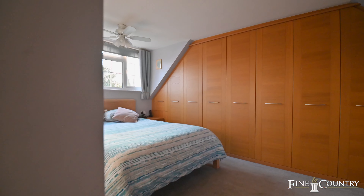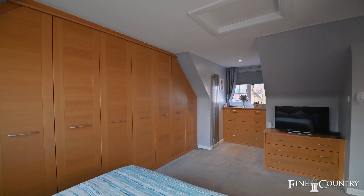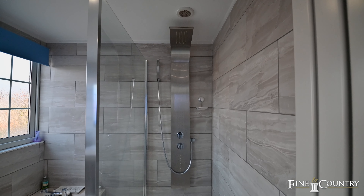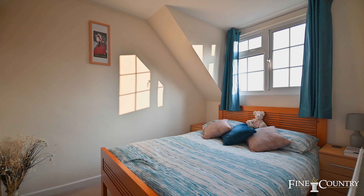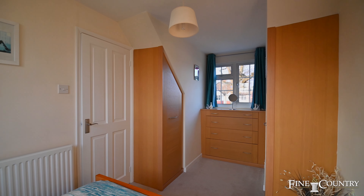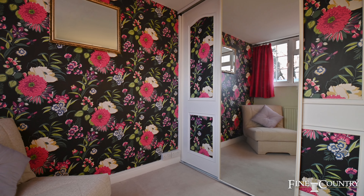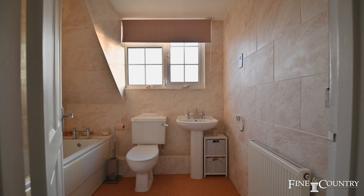On the first floor there are three bedrooms, with the principal bedroom having fitted wardrobes and a large four-piece en suite bathroom. There's also a family bathroom here too.